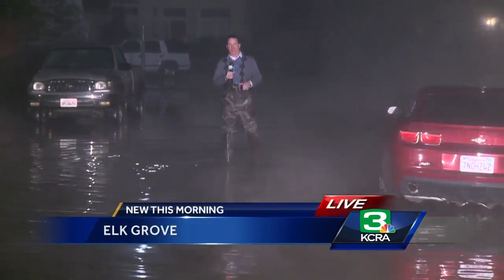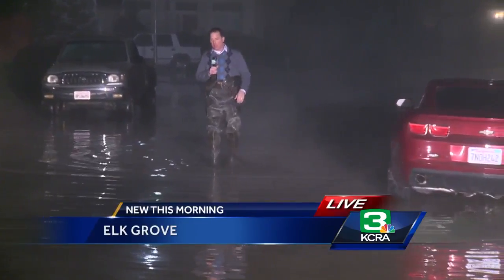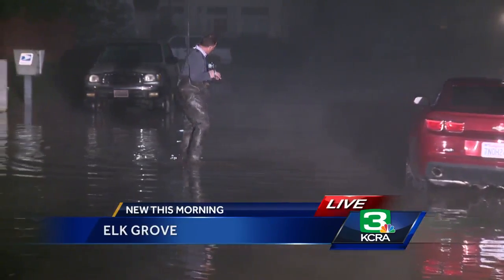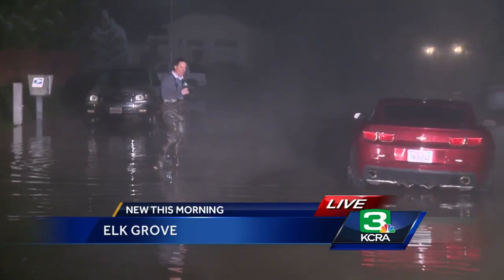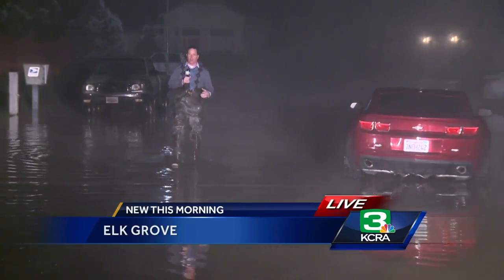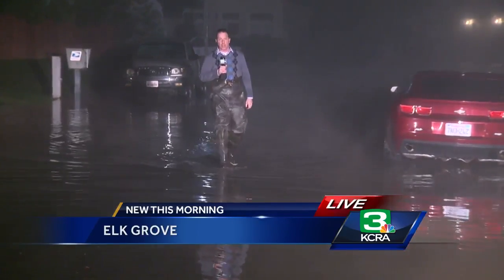Fortunately, no one had to evacuate this morning because of this. The water just got right up to their steps. The water is receding. At one point there was a little whirlpool that opened up right here in the middle of Snowy Spring Circle, making a slurping sound. Water is starting to go down through the storm drains and through some of the manhole covers here as well.